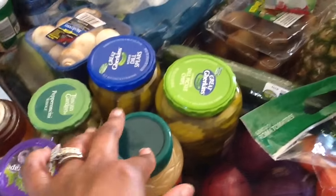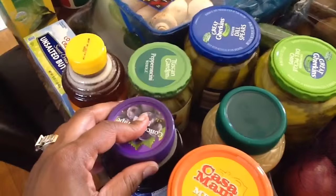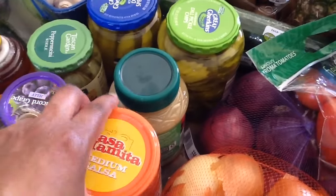I have applesauce — I have another one somewhere around here — picked up some honey, grape jelly, and some medium salsa.